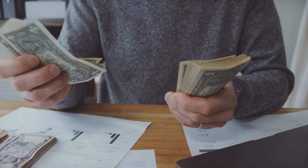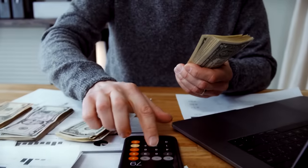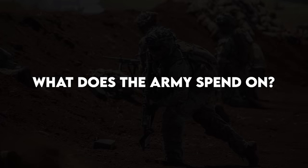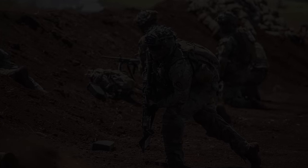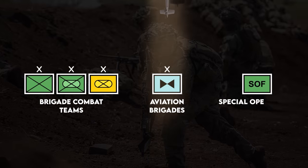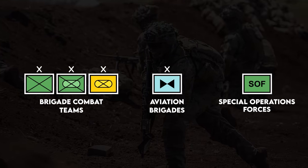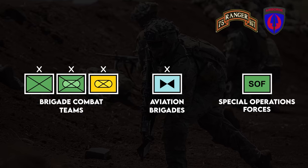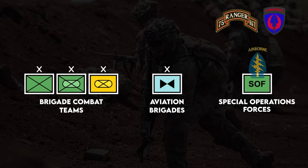I just wanted to ground you with some human numbers, because it's nothing but unrelatable billions from here. Now, what exactly is the Army funding? The forces the Congressional Budget Office are concerned with are Brigade Combat Teams, Aviation Brigades, and Special Operations Forces, which include the 75th Ranger Regiment, 160th Special Operations Aviation Regiment, and the Green Berets.